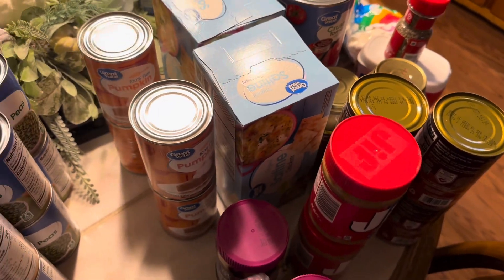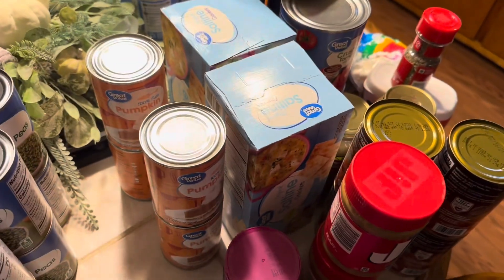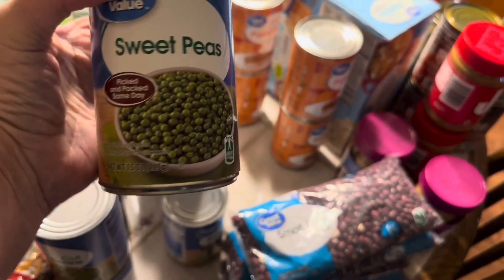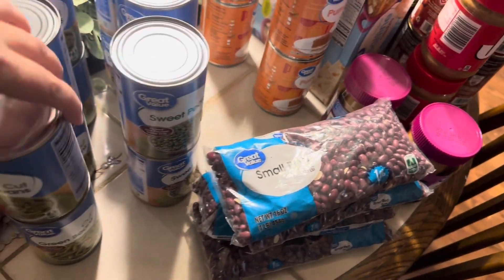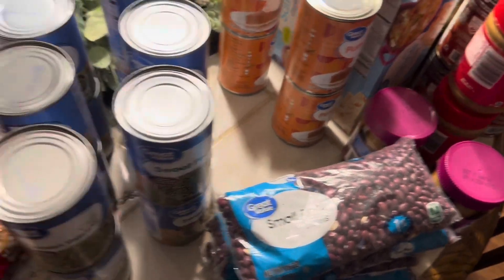Back to restocking the prepper pantry — I got four bags, one pound each, of small red beans. I got six cans of sweet peas, Great Value brand. Six cans of green beans, Great Value brand. Those will be restocking the prepper pantry.